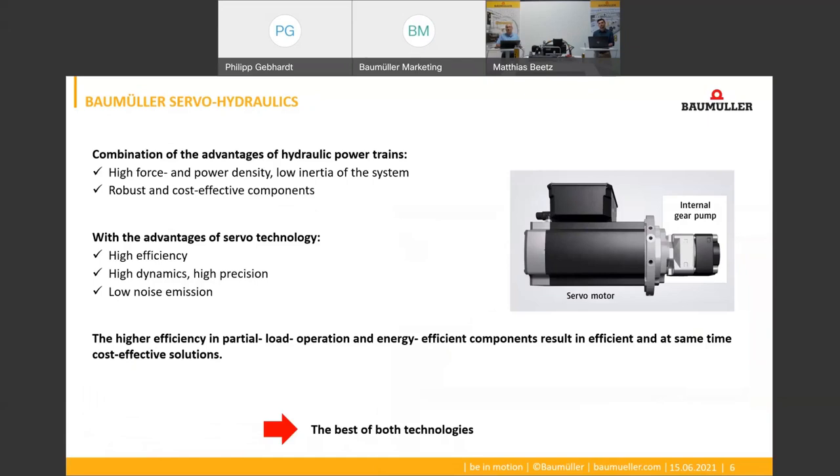One of our drive solutions is servo hydraulics. But what does servo hydraulics mean exactly? In professional circles the terms that appear in relation to servo hydraulics are somewhat unclearly defined. At Baumüller we speak of a servo hydraulic drive system — or servo hydraulics for short — every time a hydraulic pump with constant displacement volume is driven by a speed-controlled motor, for example a servo motor. We occasionally speak of a servo pump, which means the same.